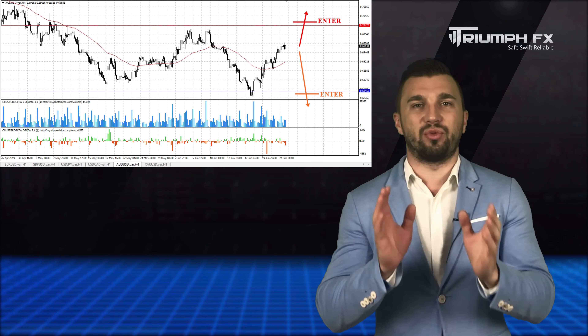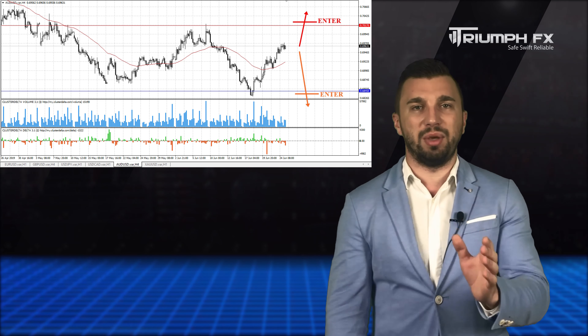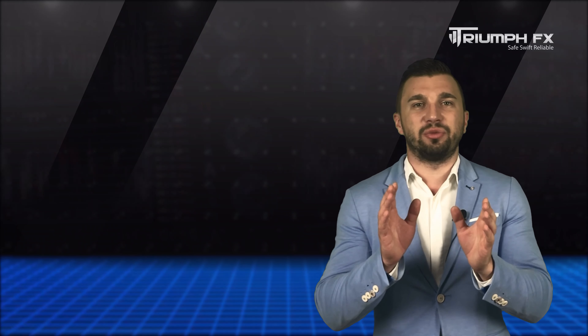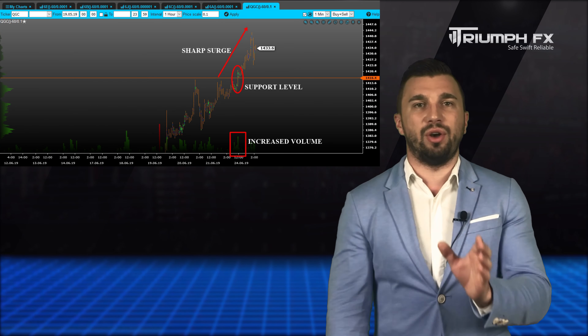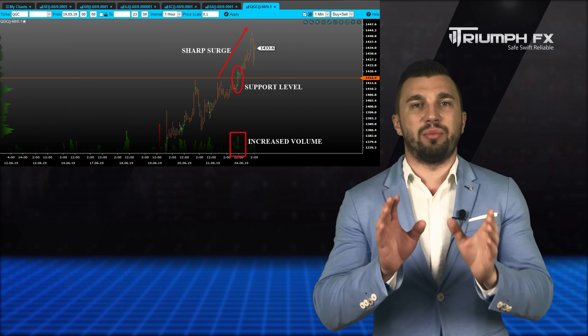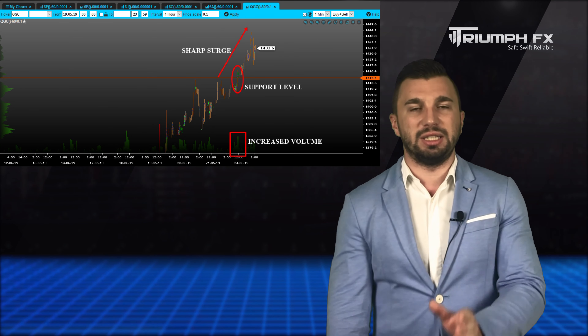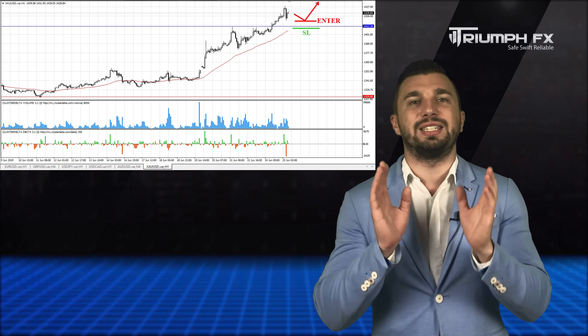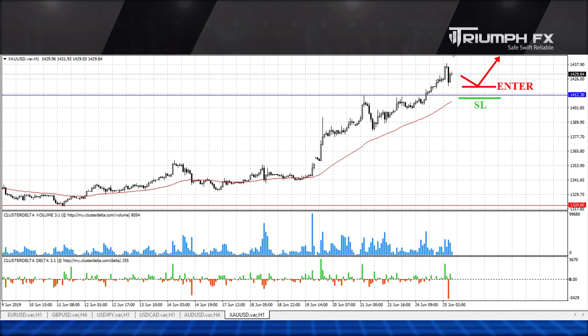The Australian dollar. The price continues trading inside the local range between two strong volume levels: the level of support at 0.6845 and the level of resistance at 0.7017. Hence, the best solution with this instrument is just to wait for a breakout of one of these levels and a sharp exit of the price from the range. And only in such a case can we open new positions. Furthermore, the breakout movement must be supported by large volume, which will be a more precise and secure signal for entering the market. While the price is locked inside this range, we should exclude this instrument from our trading plan.